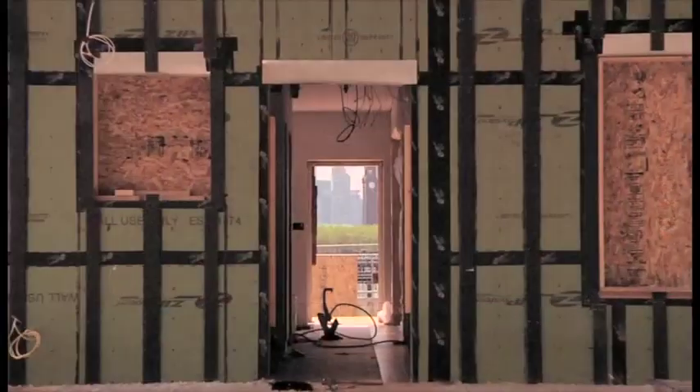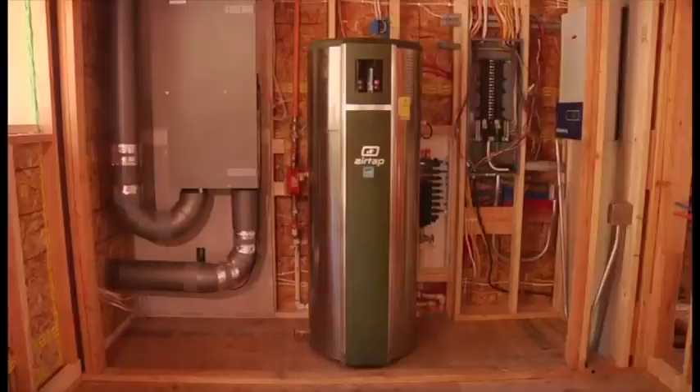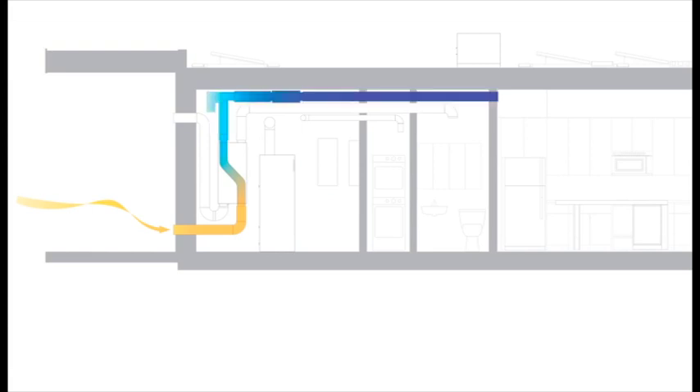Stepping through the front door, the entryway frames a view of the garden beyond. Hidden in the entryway are the laundry and mechanical closets. An electrical reversible heat pump system, together with an energy recovery ventilator, provides warm water and a constant supply of fresh air throughout the house. The air quality meets the highest standards.